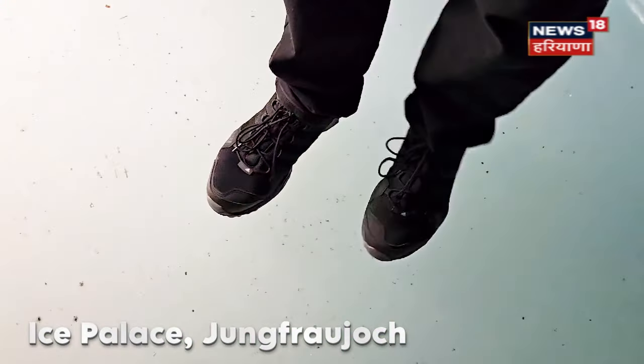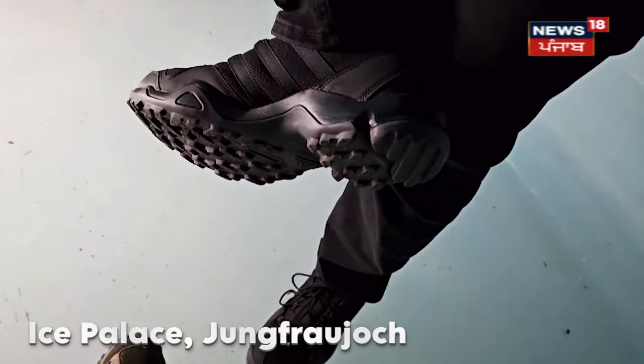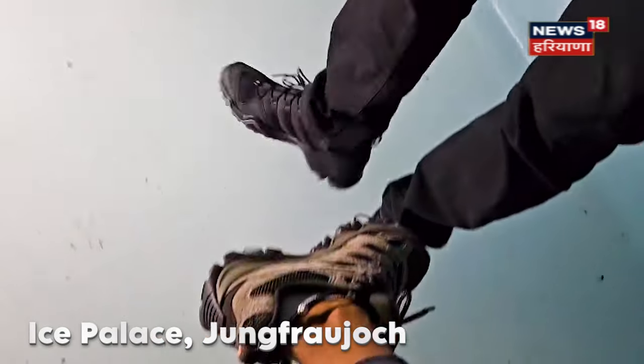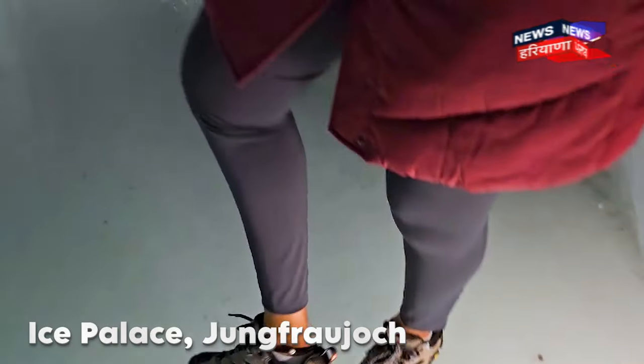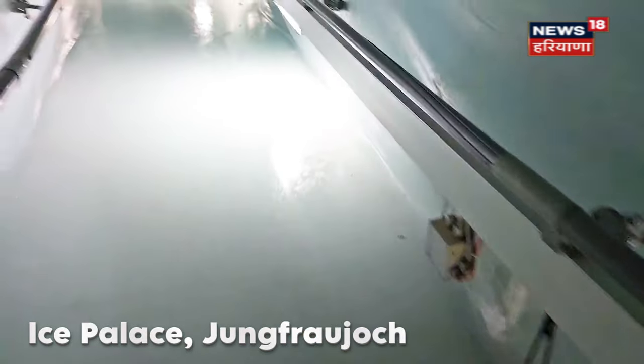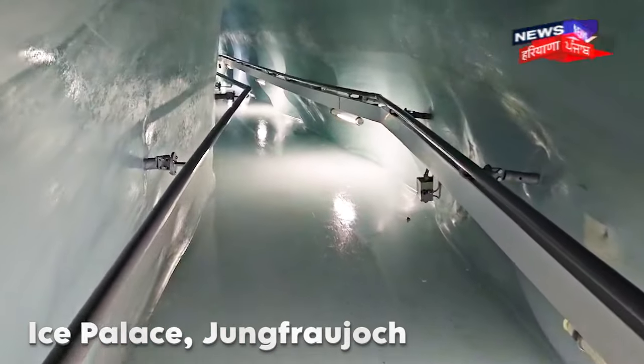We are looking at the trekking shoes available here. Look at these trekking shoes — they are crampons. If you want to walk in normal shoes on this surface, chances are you will slip because there is no traction.